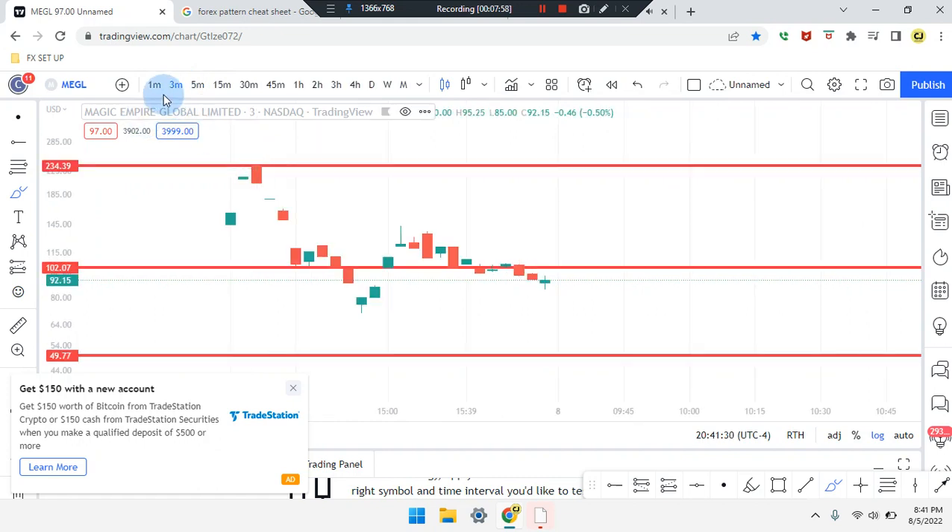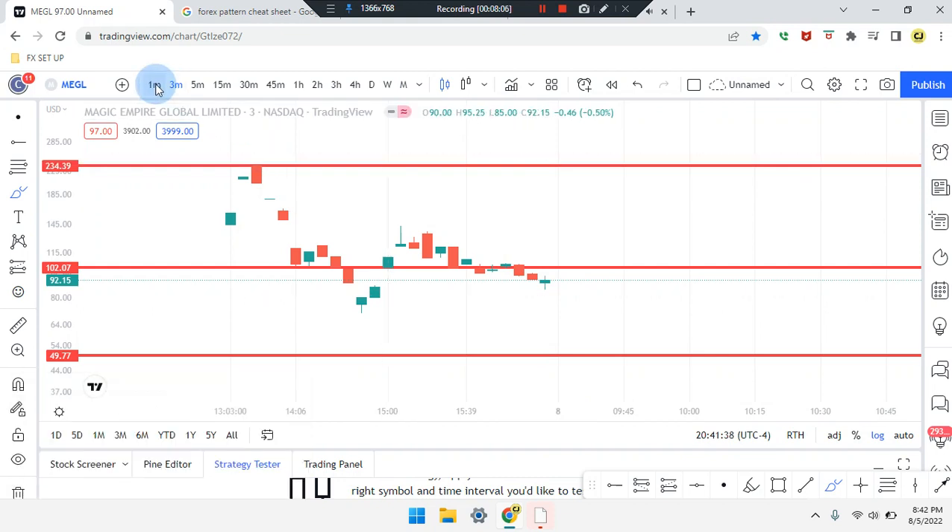On the three-minute time frame, reading the same thing, but the only change is instead of a bearish red doji it is a bullish green doji — same structure.